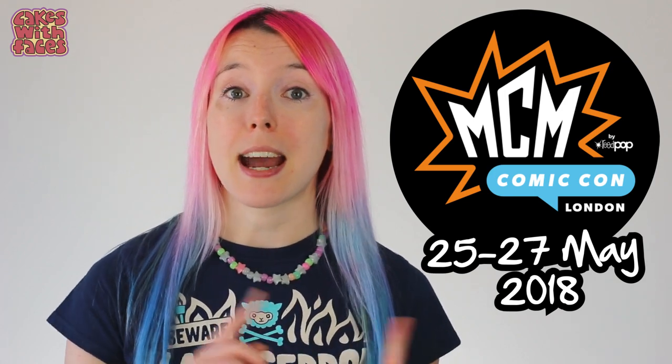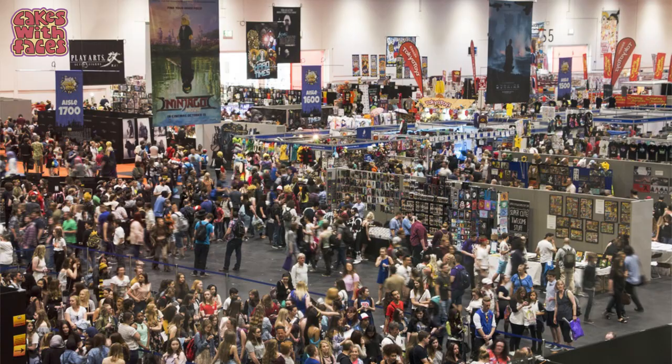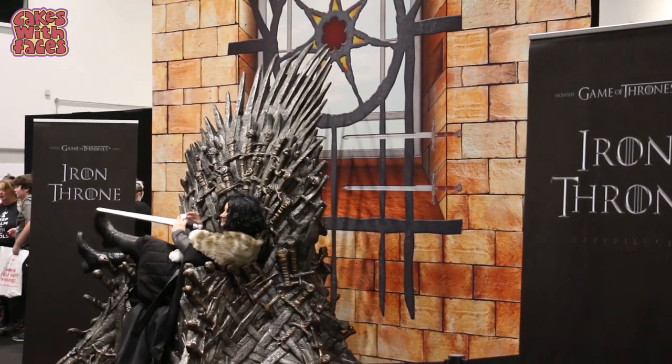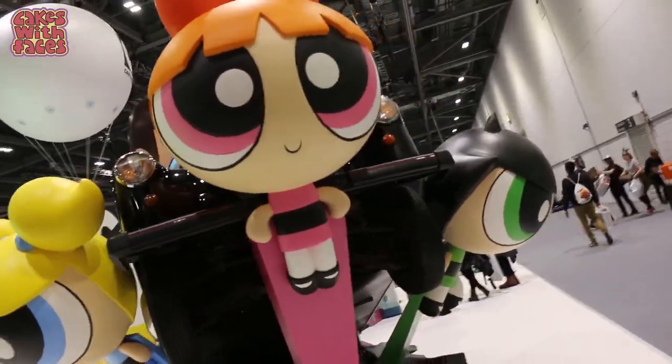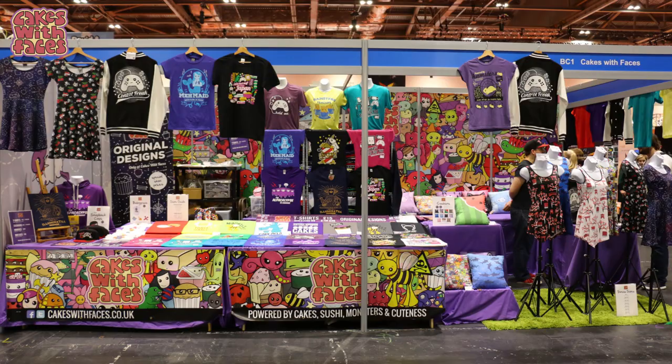It's on twice a year in May and October. Neither one of them is the main show — there's just two Comic Cons and they're both absolutely huge. The great thing about Comic Con is it's just a complete break away from normal life. You can have fun taking pictures, see loads of cosplayers, get things you wouldn't normally be able to buy in shops, and wear whatever you like. It's such a friendly atmosphere and a really great community.